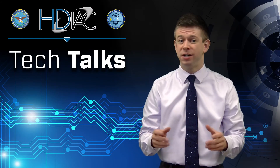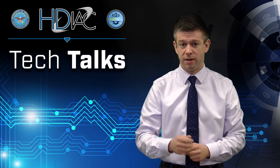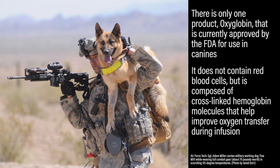Synthetic blood doesn't just apply to humans — it can also benefit military working dogs, who are vulnerable to blood loss in combat. However, there is only one product, Oxyglobin, that is currently approved by the FDA for use in canines. It does not contain red blood cells, but is composed of cross-linked hemoglobin molecules that help improve oxygen transfer during infusion.